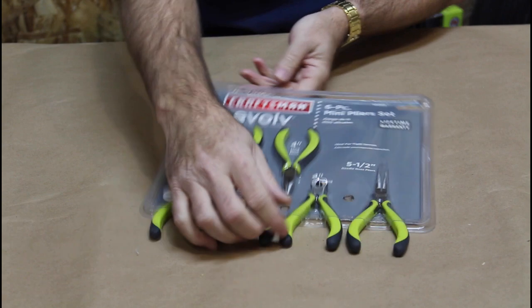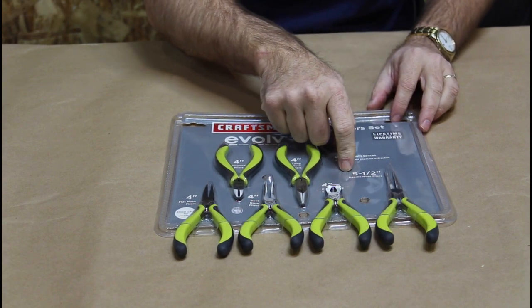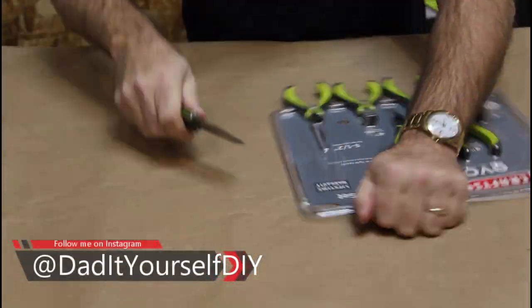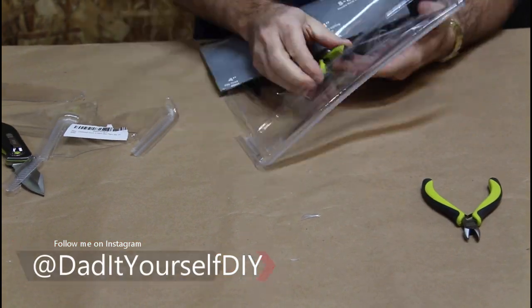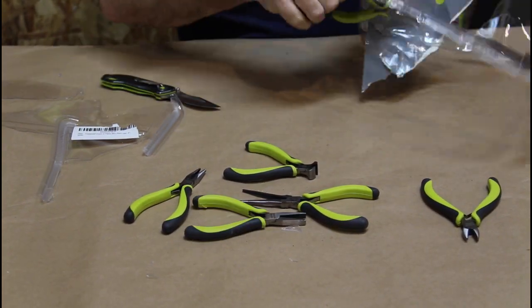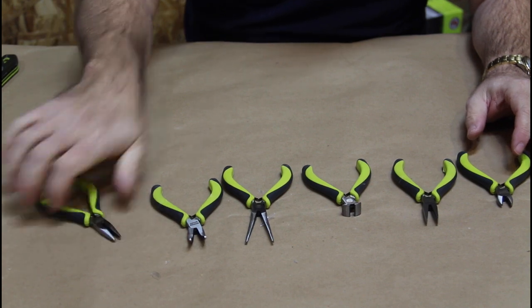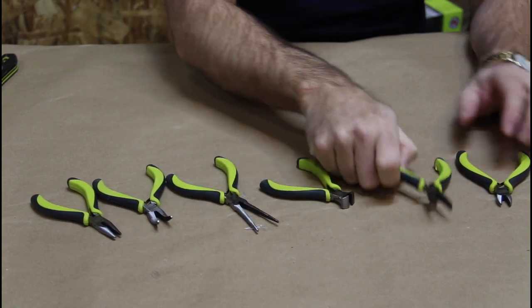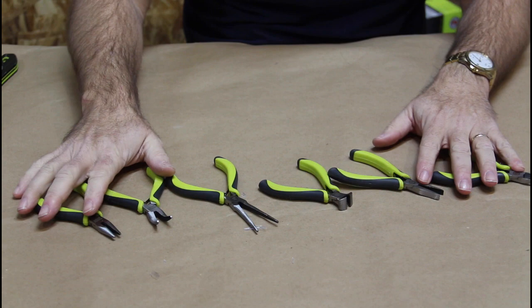I also picked up the Evolve 10060 6-piece mini plier set. These are all four inch, and the needle nose — long needles — are five and a half inch. This set costs $20. This set comes with six pieces: a pair of needle nose, a pair of angled needle nose, a pair of long needle nose, end nippers, crimpers — there's no cutting edge on those, they're actually flat — and then a regular pair of nippers. This set was $20.